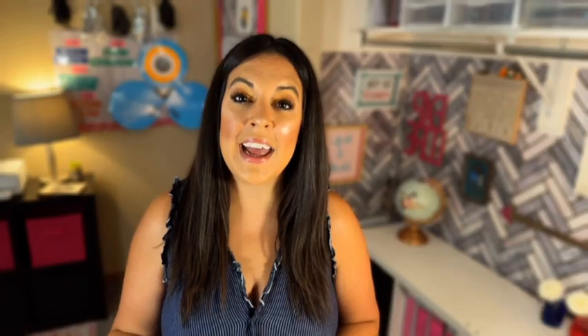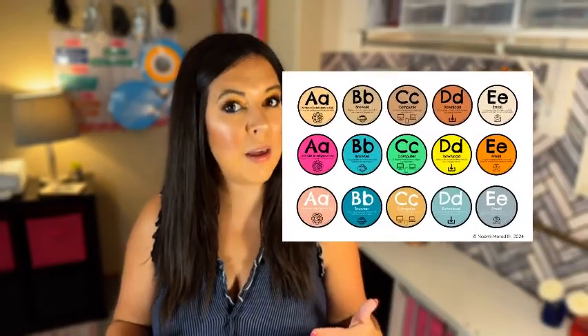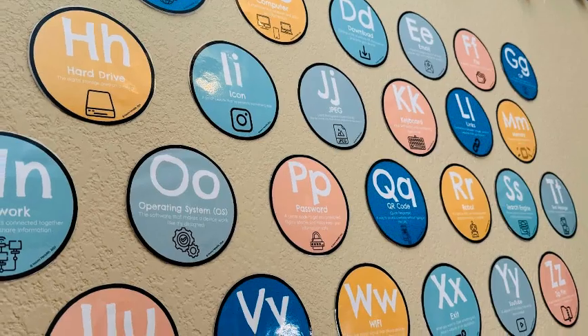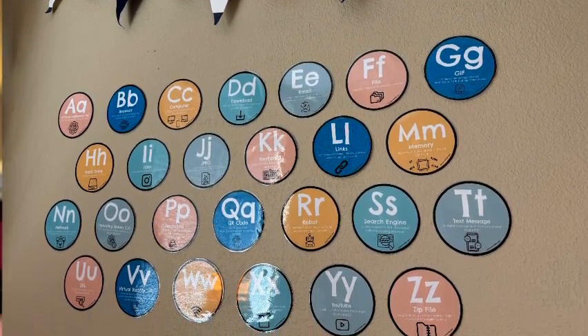This is a fun one, but again a teaching tool — is having a STEM and technology alphabet. I just recently updated mine and I'm so excited because there are three different color schemes that you can print out to match your classroom, and there's also black and white versions so you can print on whatever color paper you want. I also have had a teacher who messaged me — she actually uses my alphabet, and when she uses lessons with content-specific vocabulary, she would print out the vocabulary in a smaller version and hang it up with the STEM alphabet as a vocabulary wall connected to the STEM concept. I thought that was a fantastic idea.